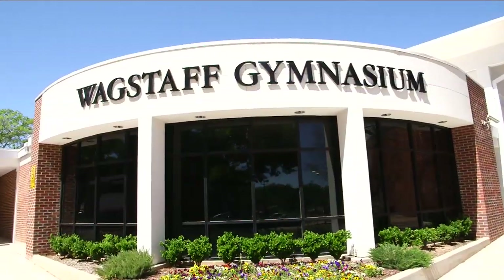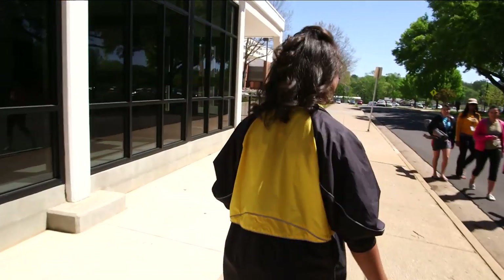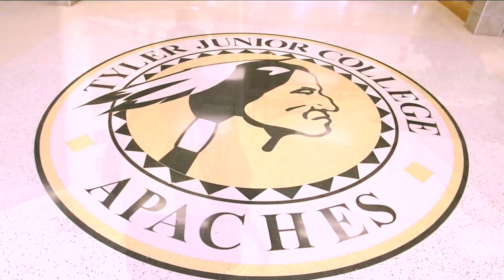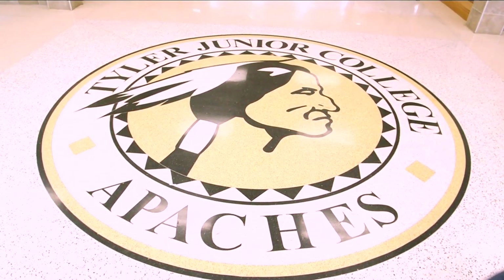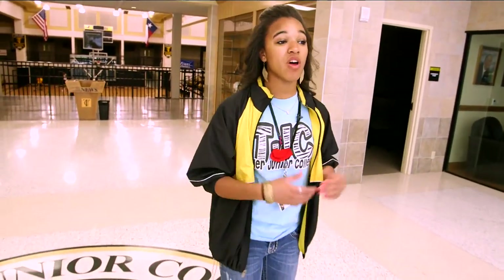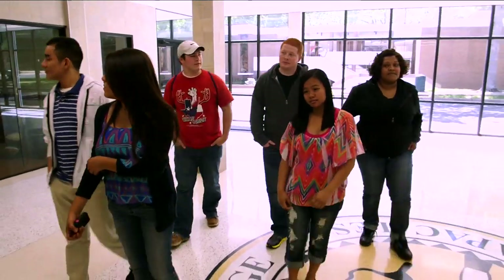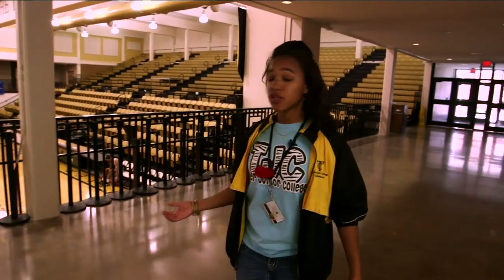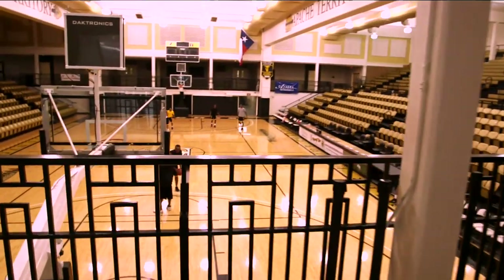Now we're going to go into Lax Aftanasium. These are some of the Apache Bells — they're my best friends. Right here you can just show your TJC ID and you get into all sports events. TJC has lots of different sports here on campus. The TJC basketball team practices in here as well as volleyball, and this is where the games are held. This is also where graduation is held at the end of the year.